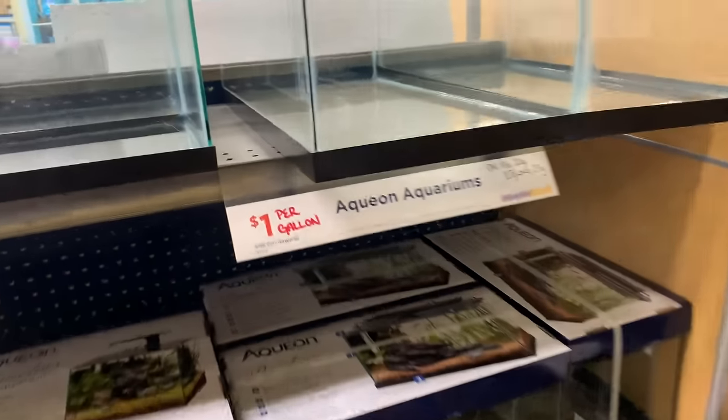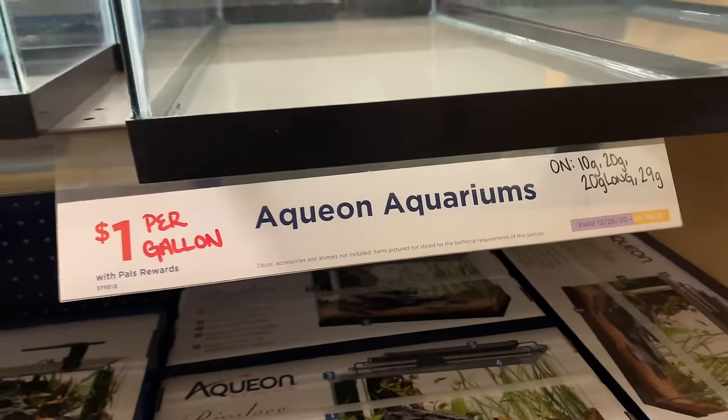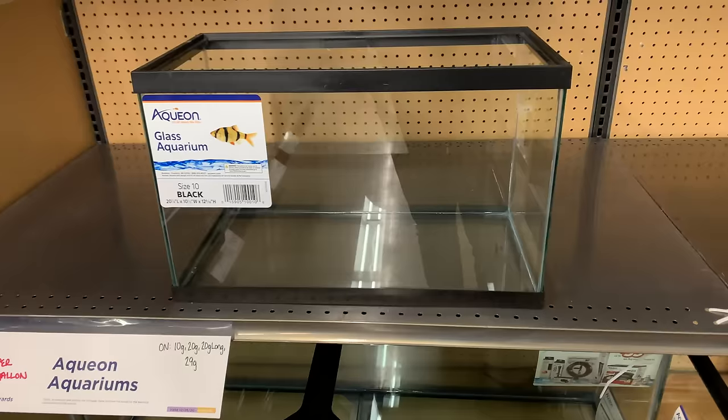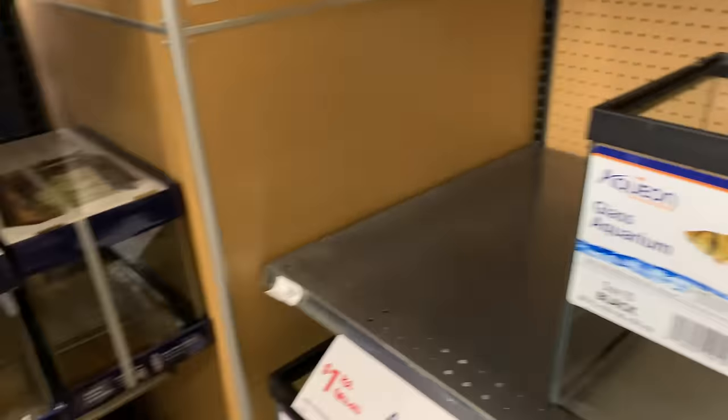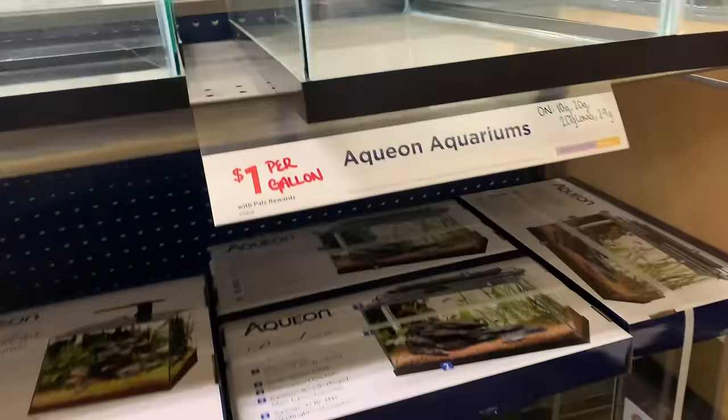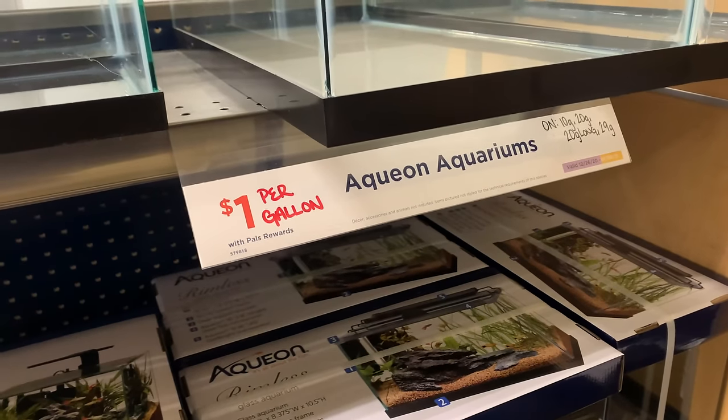The dollar-per-gallon sale is going on at Petco by me right now, so I picked up a couple of 10-gallon tanks for 20 bucks — I thought that was a good deal. I'm only going to need one at this point. I also have a small five-and-a-half gallon rimless and a 20-gallon long. If I do have a successful hatch and some of those clownfish make it to the next level, I have that 20-gallon long for a grow-out tank.